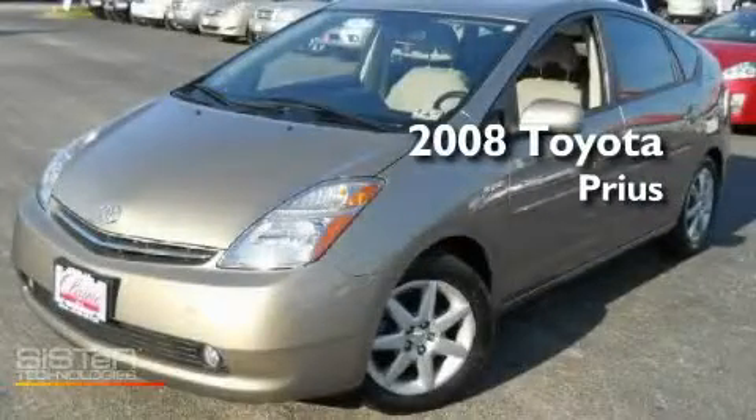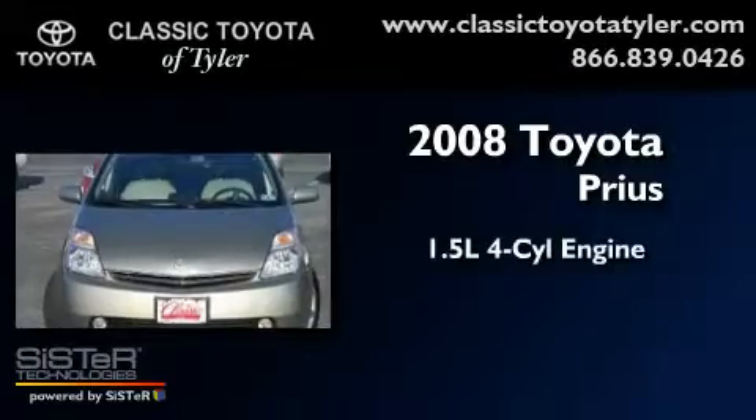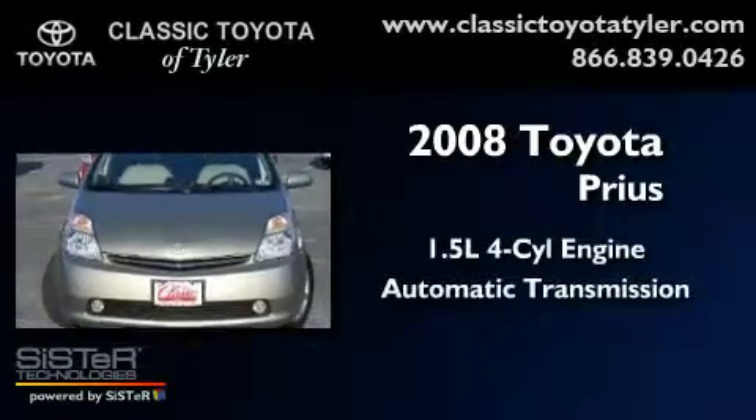This is a 2008 Toyota Prius. It has a 1.5-liter four-cylinder engine and an automatic transmission.